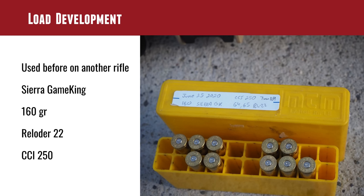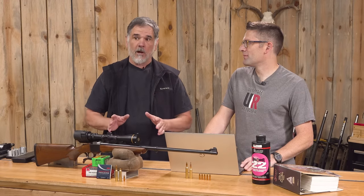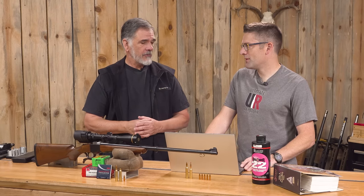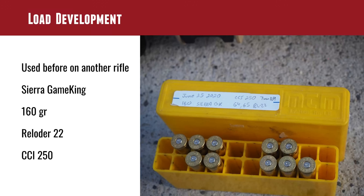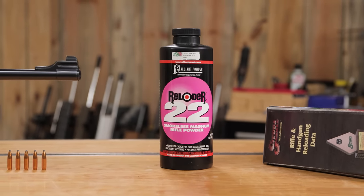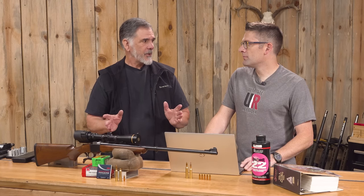Load development was pretty easy. I had worked up a load that I found worked really well in a lot of different 7mm Remington Magnums — loaded it for some friends and for myself. That was a 160 grain bullet; in this case I went with the Sierra. CCI 250 Magnum primer, 65 grains of Reloader 22. That always got me somewhere between 3,000 and 3,100 feet per second, nice tight groups, and never any pressure signs.